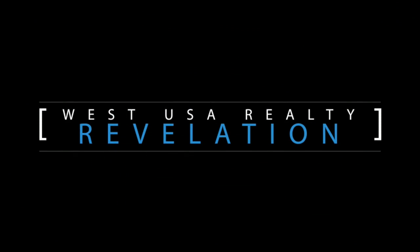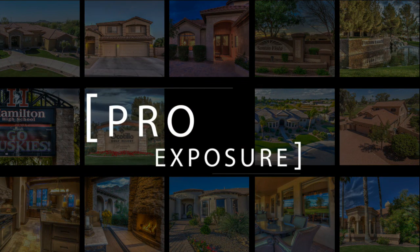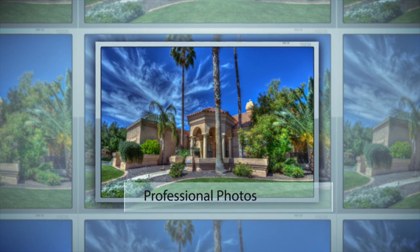West USA Revelation has an exclusive marketing system called ProExposure. This is a real estate photography, technology, and marketing system that gets homes sold quickly and for top dollar.